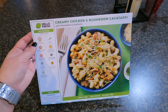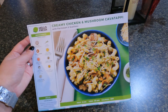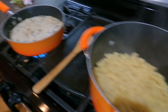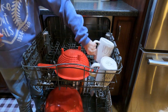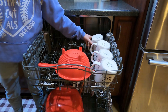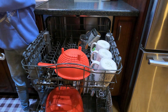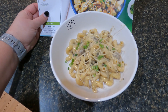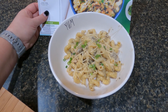Hello Fresh meal time — we're having the creamy chicken mushroom cavatappi with parmesan and scallions. Yummy, yummy! While I'm getting dinner going, Samantha's filling up the dishwasher. Here is our yummy creamy chicken mushroom cavatappi with parmesan and scallions, and I am so ready for dinner.